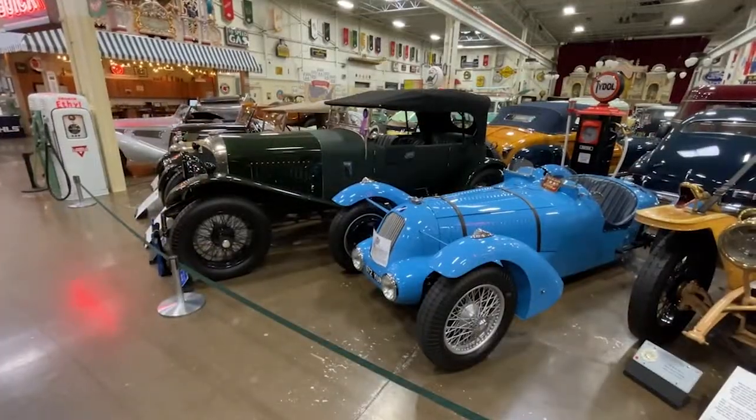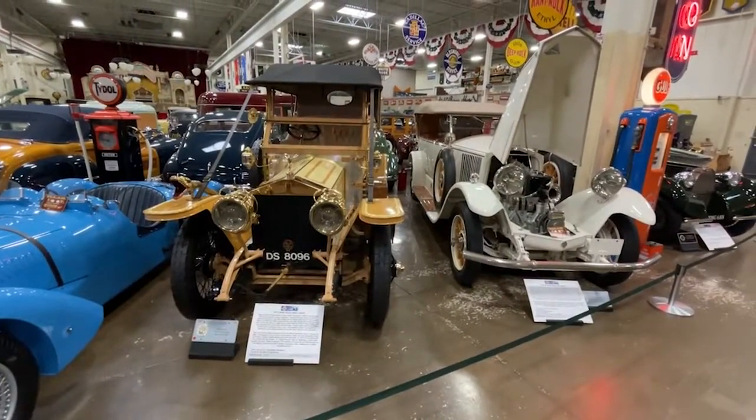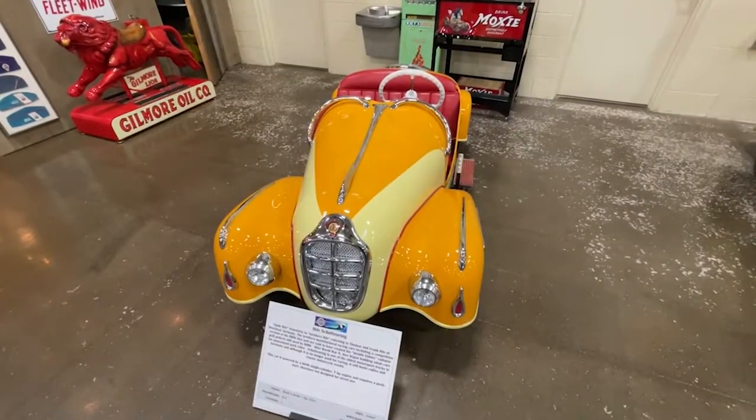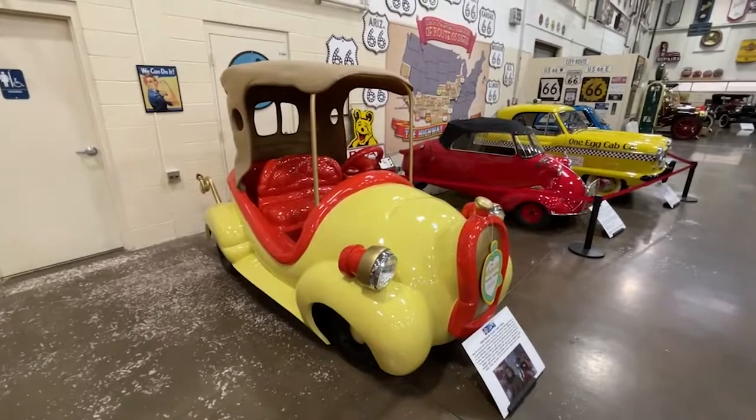Today, the Stahl's Automotive Collection is comprised of approximately 200 cars, with about 100 on display at any given moment. Among the incredible collection are several cars that have appeared on the silver screen.